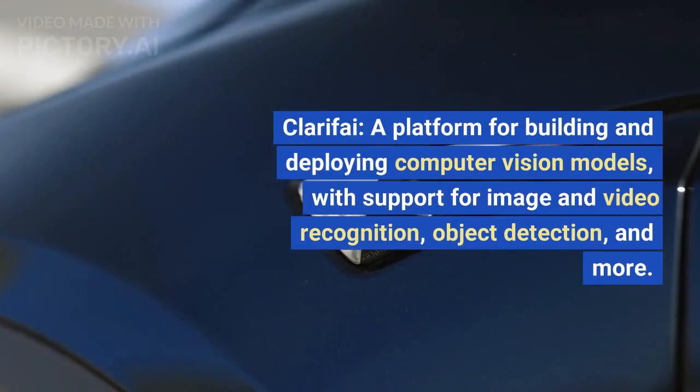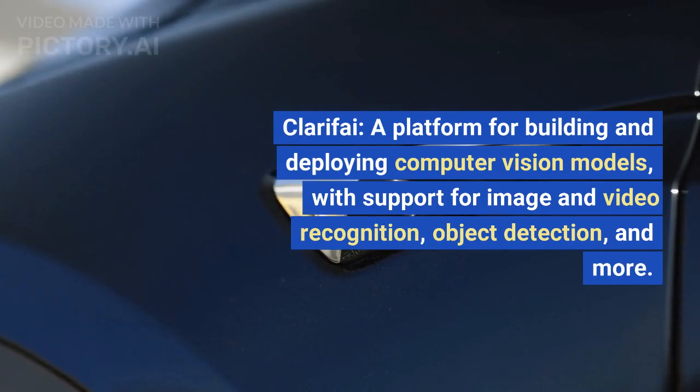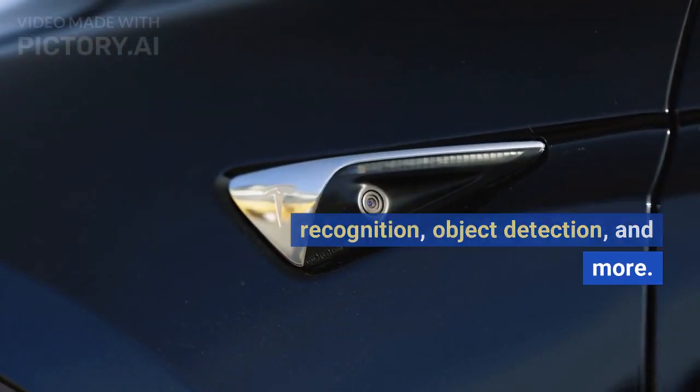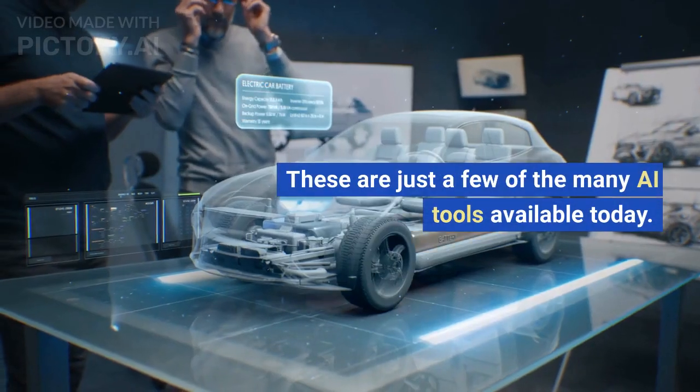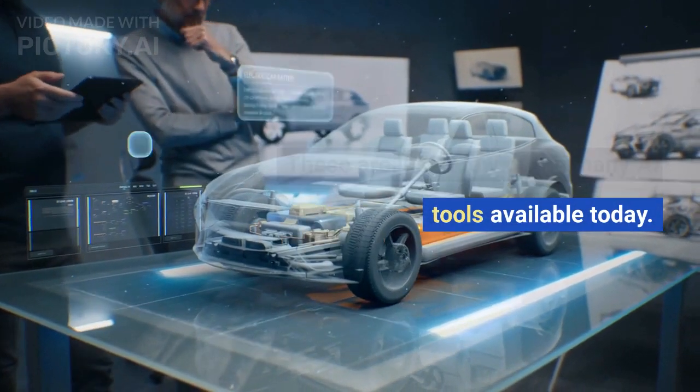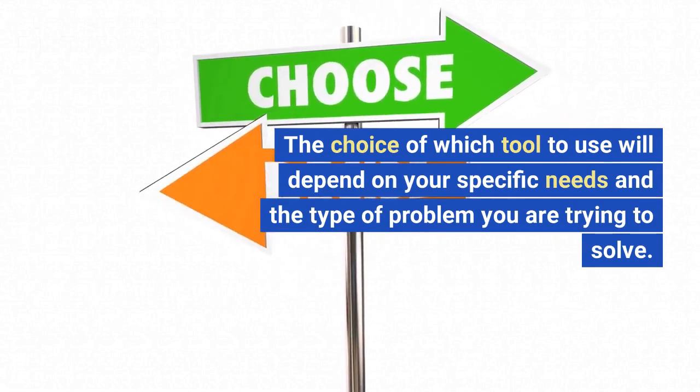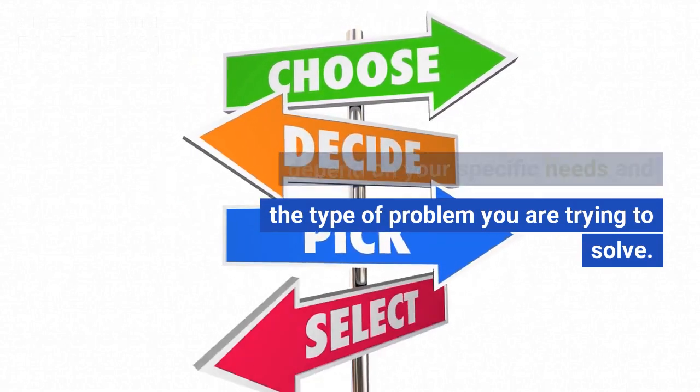Clarified, a platform for building and deploying computer vision models, with support for image and video recognition, object detection, and more. These are just a few of the many AI tools available today. The choice of which tool to use will depend on your specific needs and the type of problem you are trying to solve.